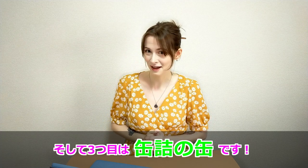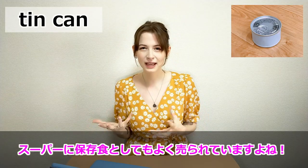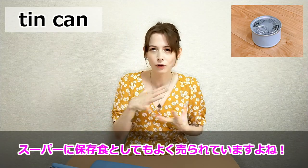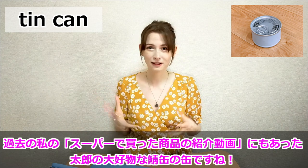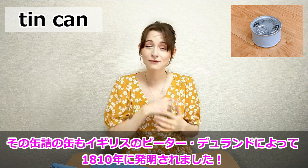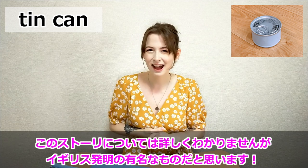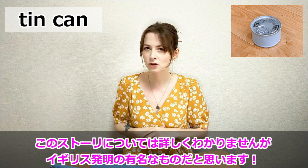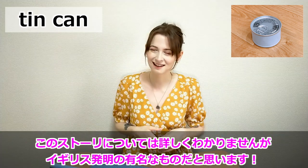The next one: the tin can. You know when you go to the supermarket and get those long-lasting foods? If you watched our grocery haul video, we bought a mackerel — saba in a can — which Taro can't live without. That tin can was invented in the UK by Peter Durand in 1810. There's not too much of a story behind that, but it's a British invention from 1810.